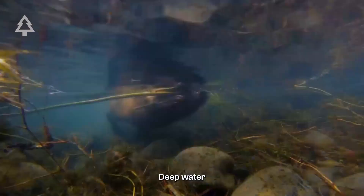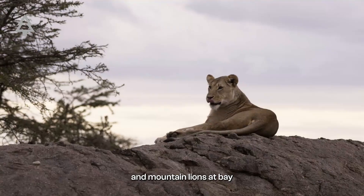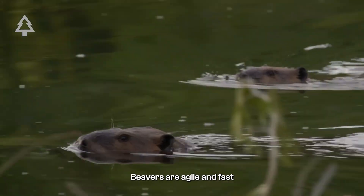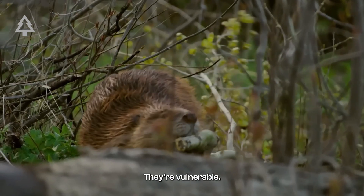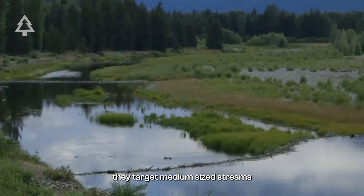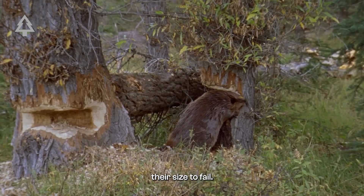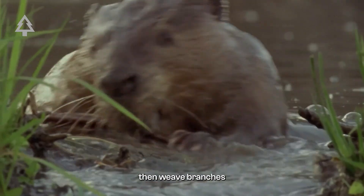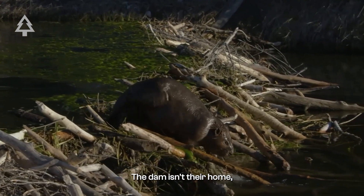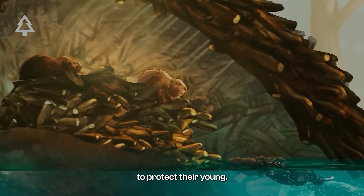The answer is survival. Deep water keeps predators like coyotes, wolves, bears, and mountain lions at bay. In water, beavers are agile and fast; on land, they're vulnerable. Instinct drives them to build whenever they hear running water. They target medium-sized streams and use teeth three times stronger than any other mammal their size to fell trees, then weave branches with mud, sticks, and even rocks. The dam isn't their home — that's the lodge, usually tucked behind it with underwater entrances to protect their young.